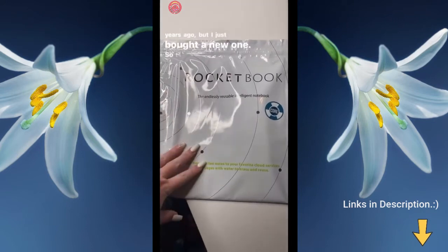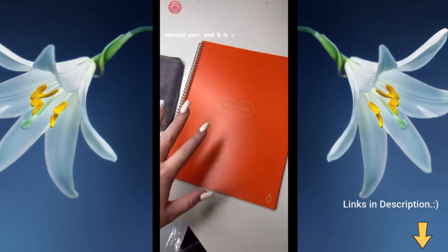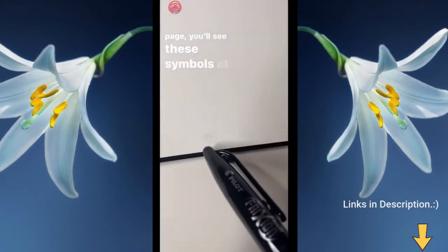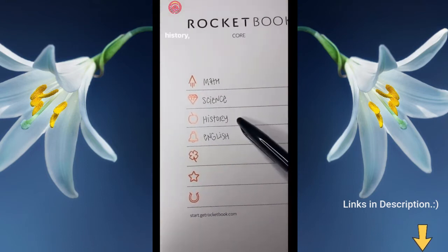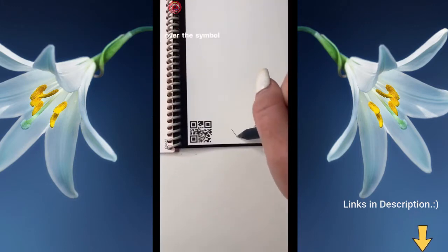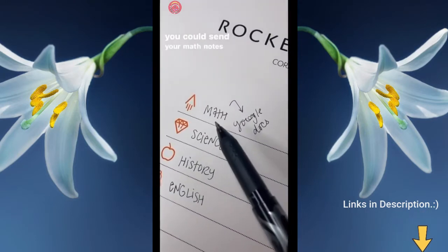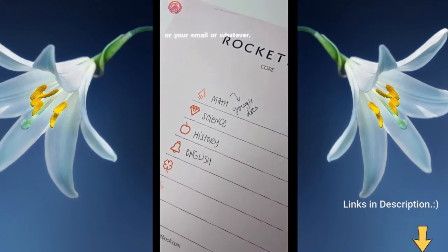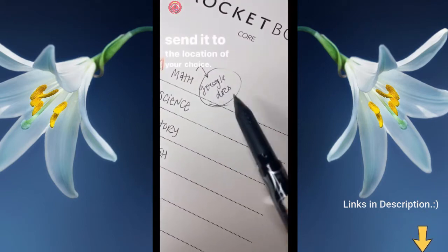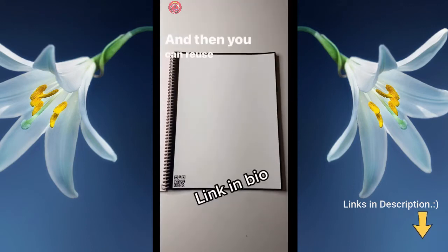I first bought one of these about two years ago but just got a new one — it's surprising how many people don't know it exists. It's a notebook that comes with a rag and special pen. It has different symbols you can label, and on each page you'll see those symbols at the bottom. In school, for example, you could label math, science, history, English, etc., then mark the relevant symbol on each page. Using the app, you set a destination for each symbol — like sending math notes to Google Docs or your email. You scan the page, the app detects which symbol you marked, and automatically sends notes to your chosen location. Then just wet the rag and wipe the page clean, since the special pen is erasable, so you can reuse it while saving all notes electronically.